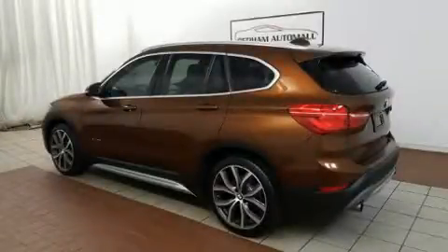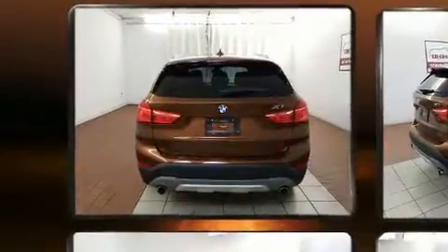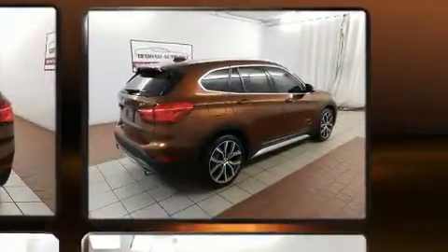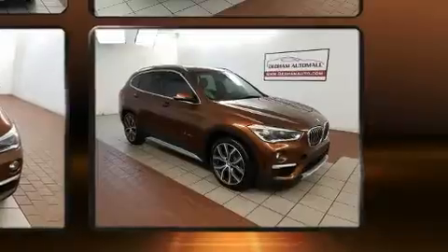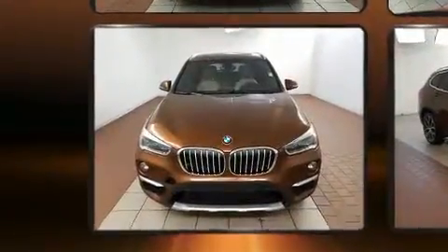Get excited about the 2016 BMW X1. With fewer than 50,000 miles on the odometer, this four-door sport utility vehicle prioritizes comfort, safety, and convenience. It features all-wheel drive versatility, an automatic transmission, and a two-liter four-cylinder engine.